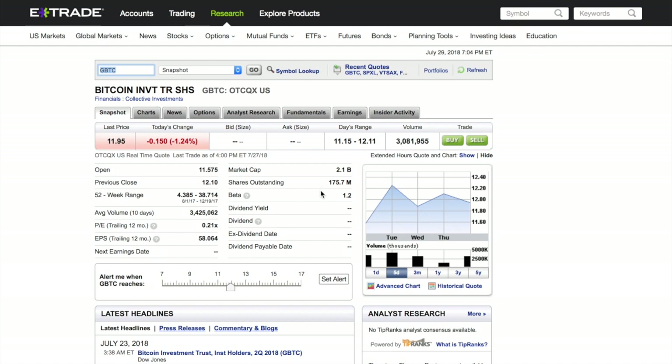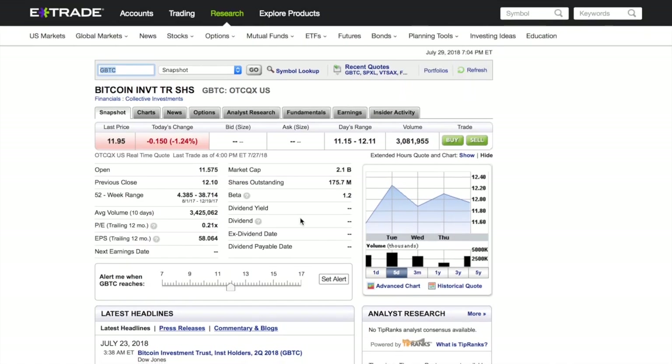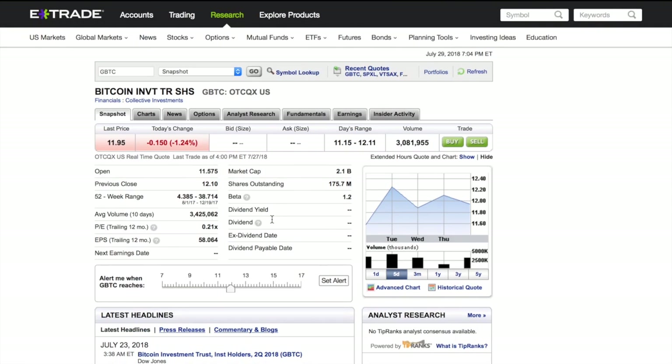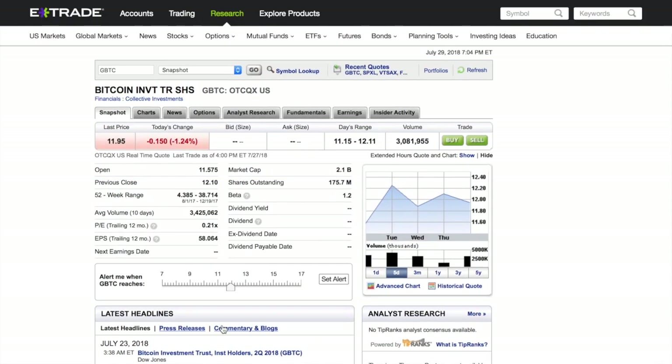It's called the Bitcoin Investment Trust. The stock symbol is GBTC. You can type it into the symbol box and scroll down to the bottom, and it's going to tell you what it's all about. It holds Bitcoin and issues baskets of exchange. The activity of the trust includes baskets of exchange for Bitcoin. So this kind of moves with Bitcoin — when Bitcoin goes up, this goes up; when Bitcoin goes down, it goes down.